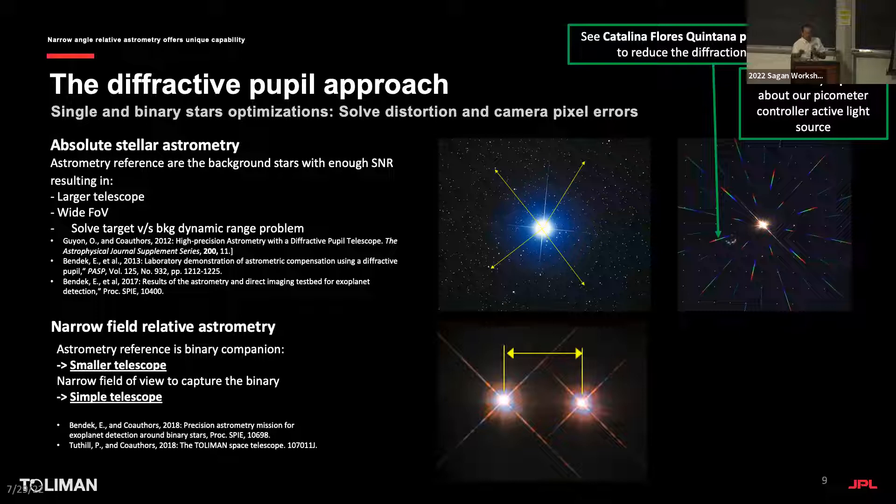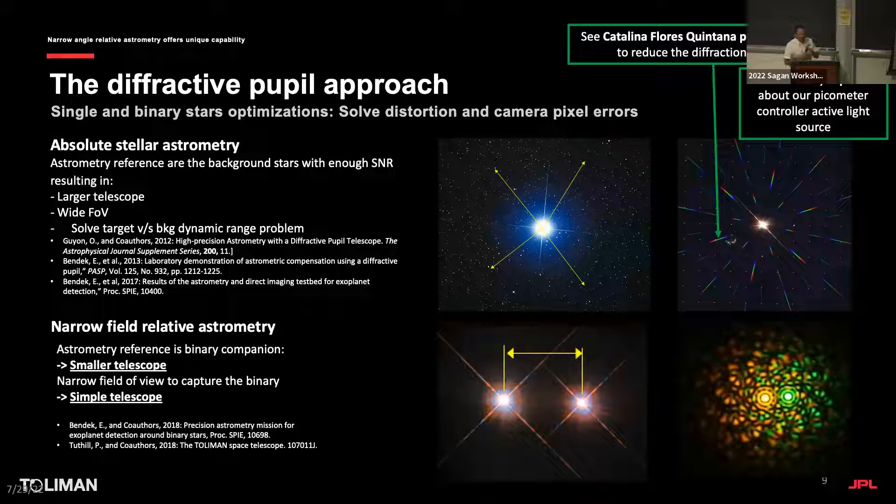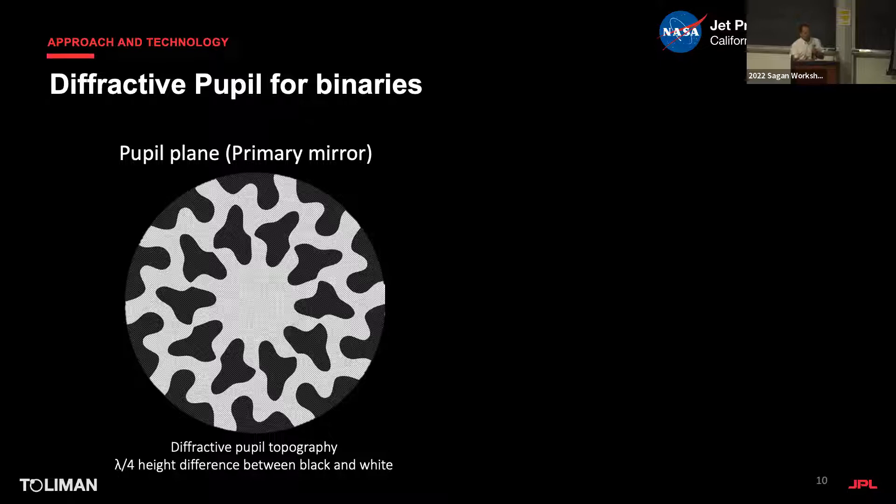For binaries specifically, we can reconfigure the diffractive pupil elements to optimize for a binary star. We create a flower-pattern that maximizes the energy gradient on fringes, giving us a very good clamp on the plate scale and averaging detector errors by spreading the PSF over 1800 pixels. When the PSF moves, we average the detector errors. We're not photon-starved for the target but for the background stars. This also solves the brightness-matching problem when doing astrometry against a nearby saturated star.